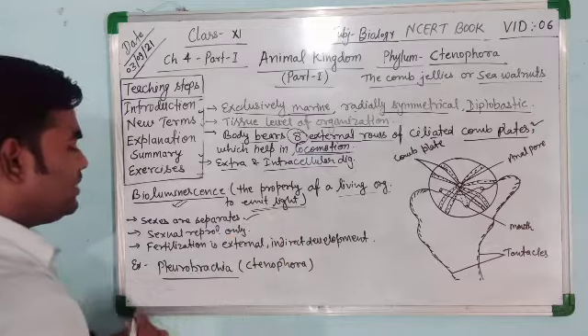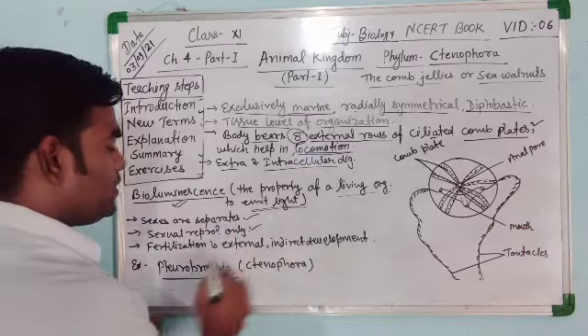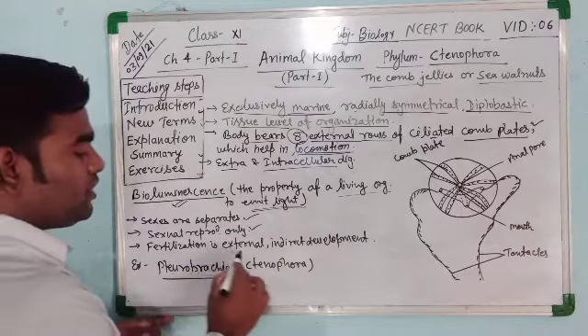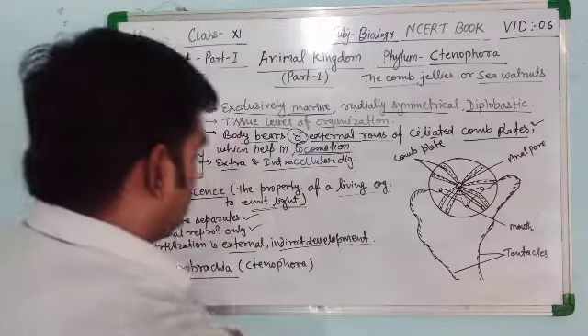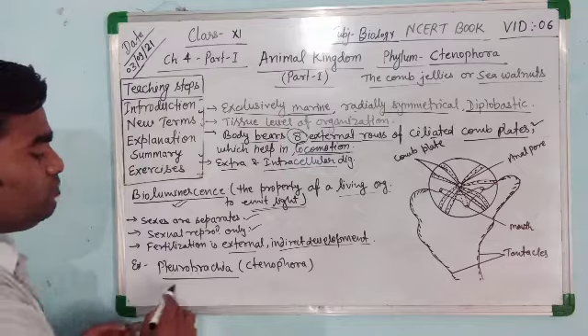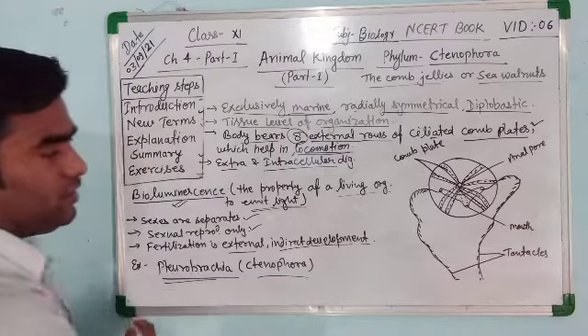Sexes are separate and sexual reproduction occurs only. Fertilization is external and development is indirect. Example is Pleurobrachia or Ctenophorus.